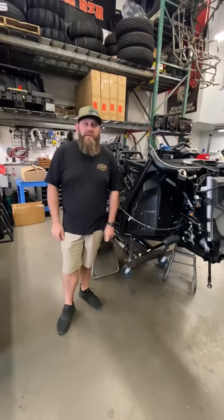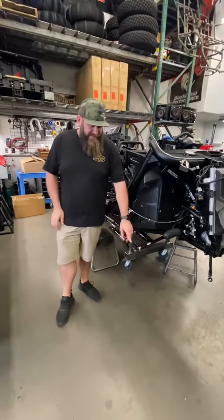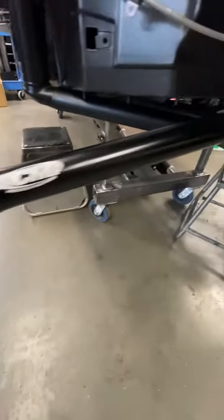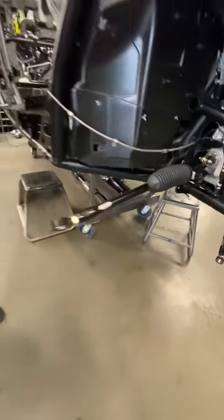Hey everybody, it's Wednesday Shop Walk Time here at Jagged X. Brandon's car got some CMI tie rods today. We're still waiting on paint — I think it'll be done today and we'll pick it up tomorrow for this car.